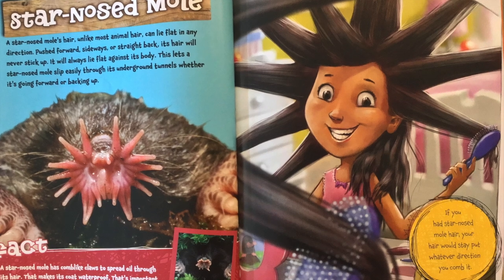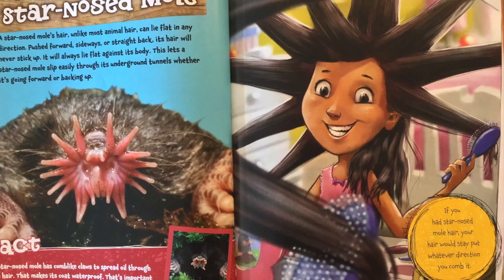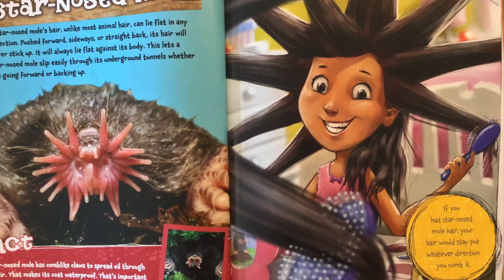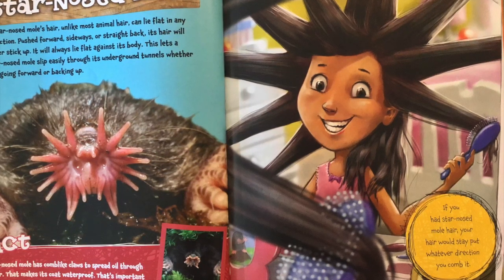Fact. A star-nosed mole has comb-like claws to spread oil through its hair. That makes its coat waterproof, which is important since it lives in damp tunnels. If you had star-nosed mole hair, your hair would stay put whatever direction you comb it.